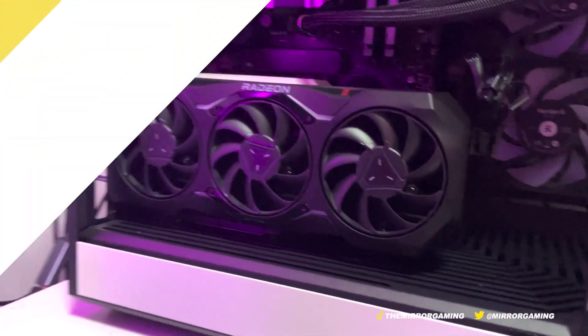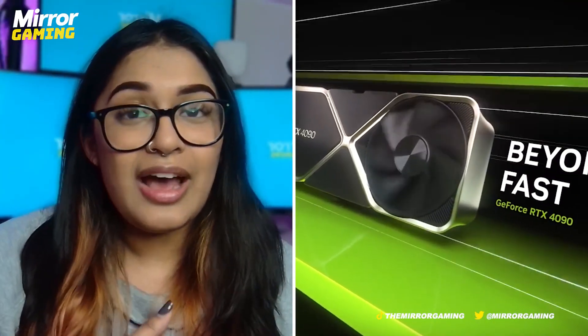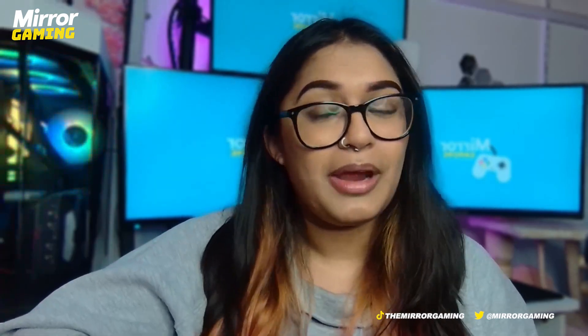Although it is the top-of-the-line card from the 7000 series, AMD have made it clear that this card isn't out to compete with the NVIDIA 4090, but a better point of comparison is the NVIDIA 4080, which is what we're going to be comparing it to today.